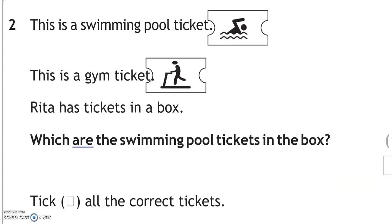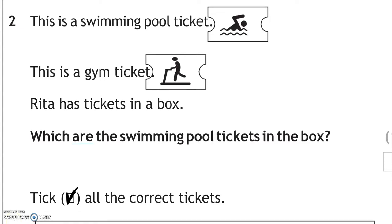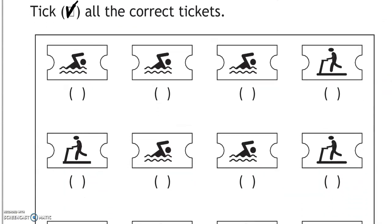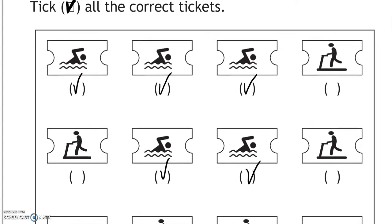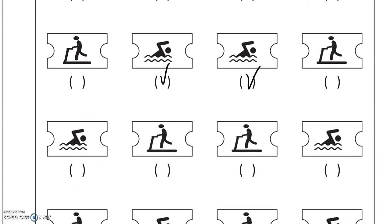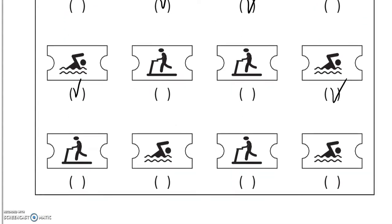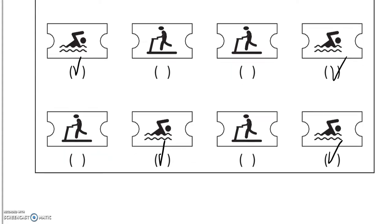This is a swimming pool ticket and this is a gym ticket. Rita has tickets in a box. We are looking for the swimming pool tickets — there are 9 of them in the box, and we have ticked them all.